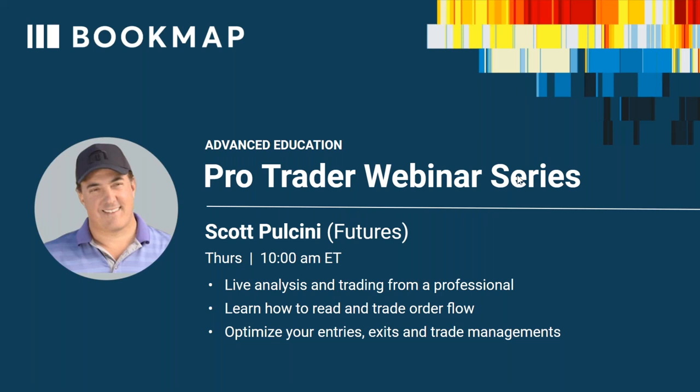Today we have Scott Pulsini, a futures trader. You guys may have heard of Scott — I'll introduce him in just a second. We have him every Thursday. This is part of the Bookmap education you get when you subscribe to Global Plus: an educational course with access to daily advanced webinars for one hour every weekday at 10 a.m.